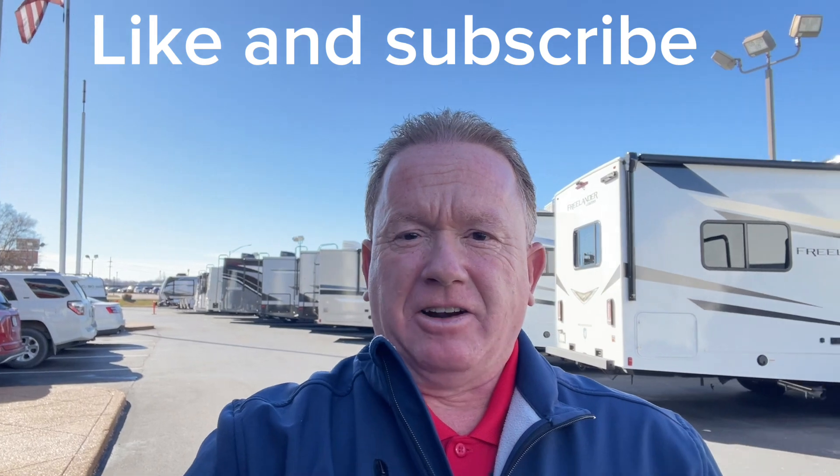Hi, good morning, it's Jim the RV guy with Midwest RV Center in St. Louis. You'll notice that I've got a jacket on — obviously it's after Thanksgiving. I hope everybody got their fill on turkey and stuffing. My family is just beyond blessed and we had a great one as well. So I hope you did too. Today I'd like to talk about the Coachman Freelander.